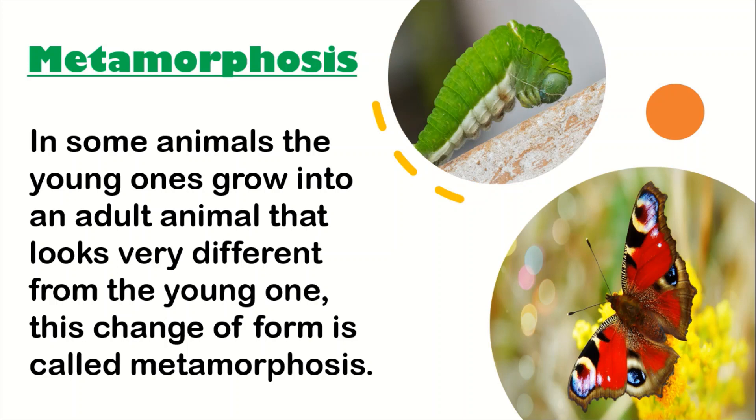Another example is this caterpillar. You can see this insect — it's a caterpillar, it's very small, it's a young one. And this caterpillar becomes a butterfly. When they are young they look different, and when they are adult they look different. This change is called metamorphosis, and I hope you have understood the meaning of metamorphosis very carefully.